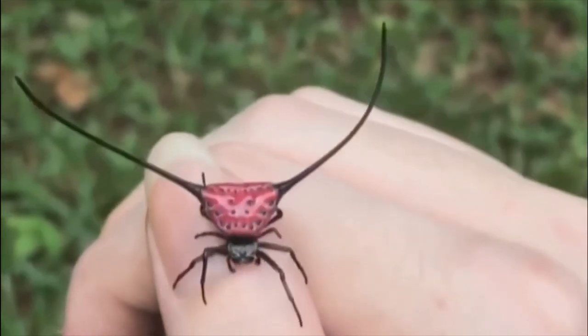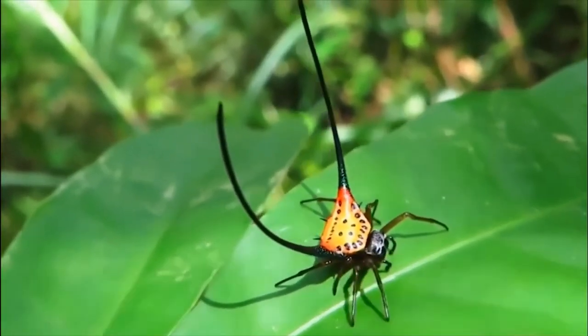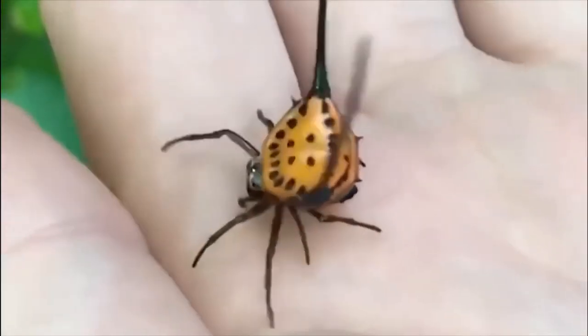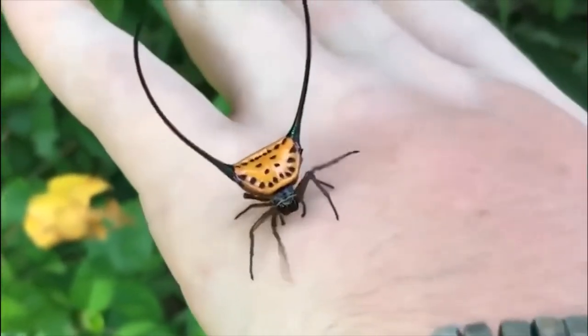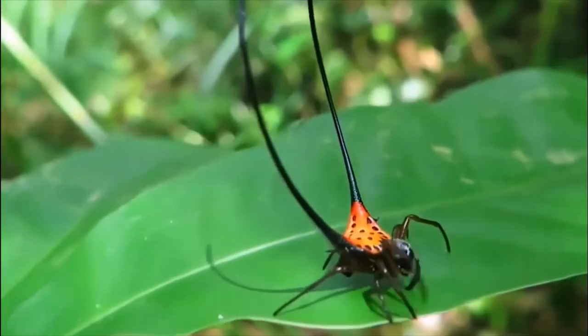Found in forest regions across Asia, the long-horned orb weaver spider is so unusual in appearance that it doesn't even look like a spider at first — it more resembles a beetle. The females grow hardened abdomens which function as a protective shell, with three pairs of spines, the central ones of which grow upward and curved, looking like horns. Furthermore, they develop bright colors and can be red, white, yellow, or black.